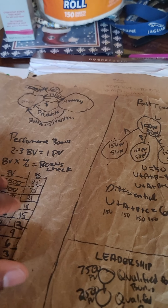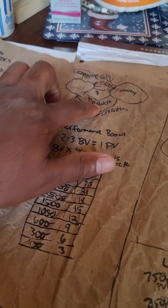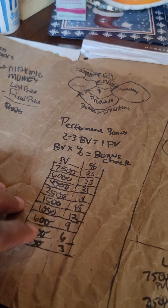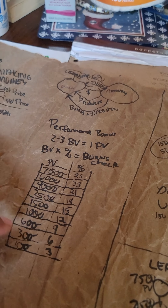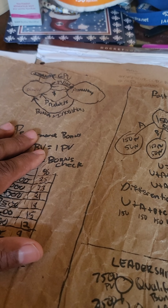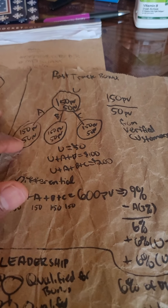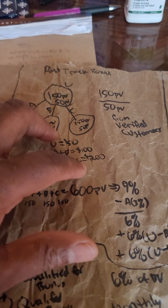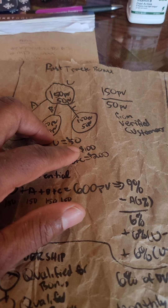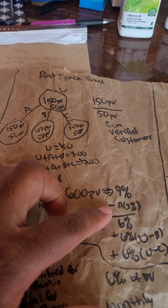When you climb the bonus scale, if you have a customer spending three hundred dollars a month on products, you've pretty much paid for your whole business for the year. Then when you add the fast track, that's over three hundred dollars in bonuses. Plus the differential bonus is another eighty-some dollars.